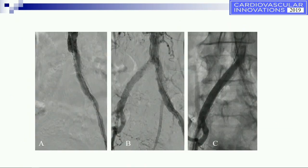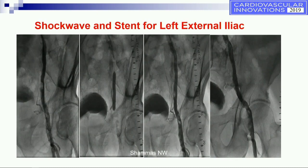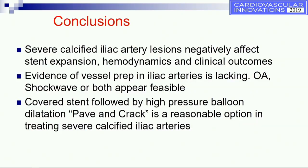This is an example of one of those patients with excellent results. We have also been using lithoplasty for transfemoral access in severe iliac disease, with another example of external iliac and common femoral showing excellent hemodynamic improvement. In conclusion: severe calcified iliac arteries will affect stent expansion and hemodynamics; patency remains a big question mark; evidence for vessel prep is lacking but orbital atherectomy and shockwave appear feasible; and covered stents are very important — allowing the pave and crack technique, which is a very reasonable option for treating severe calcified iliac arteries.